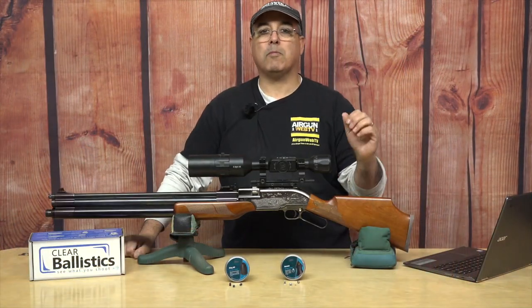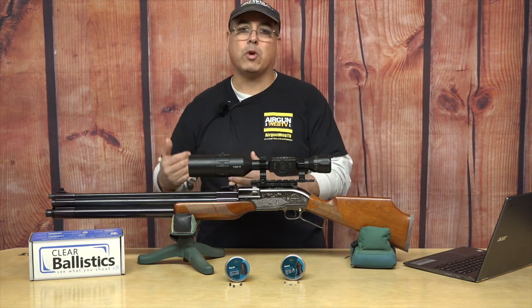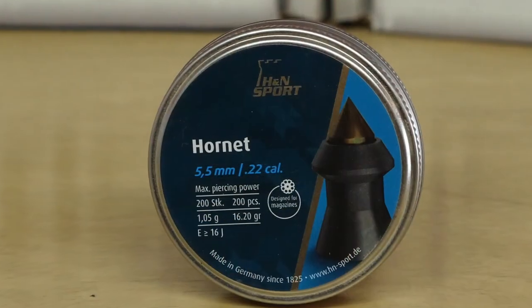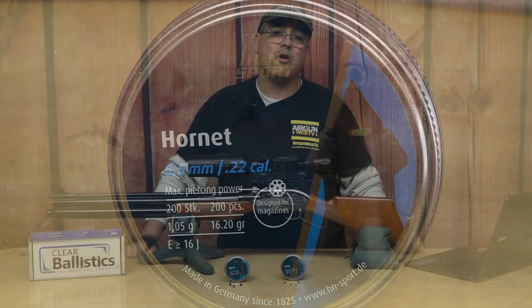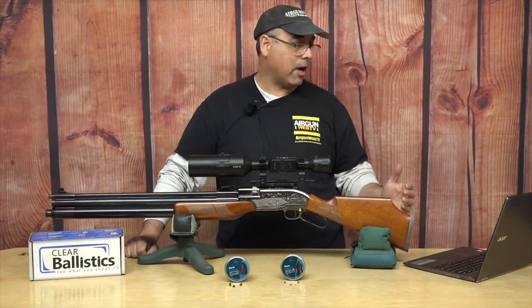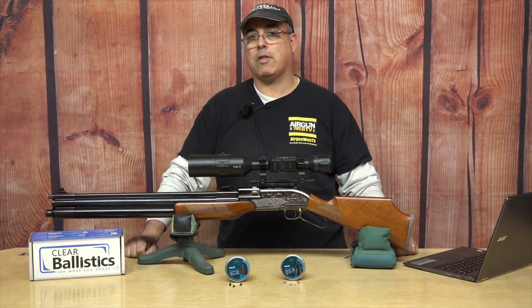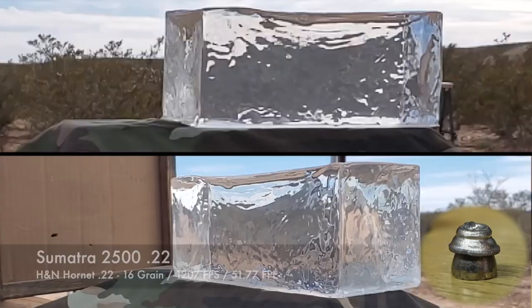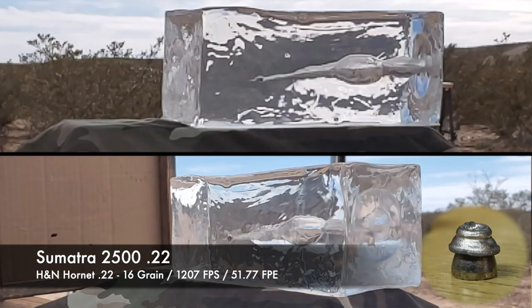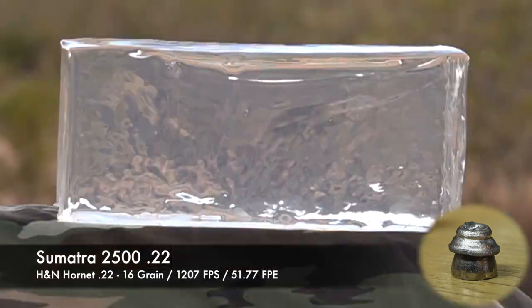I could have run the Barracuda Hunter Extremes, but we've already used those twice, and it shot the Hornets so well I thought I'd switch over to the Hornets. Let's talk about what we're getting for velocity there. The numbers here: I'm getting 1,207 feet per second. That equates to 51.77 foot-pounds. That is just slamming — that's why I love this gun. It just produces a ton of power. When it hits the gel, you can see what that Hornet does — big, huge wound channel. Dumps all the energy.